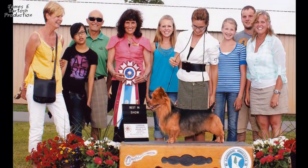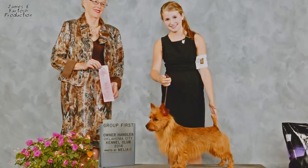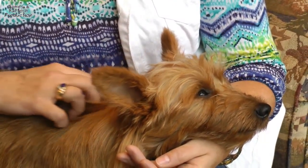The Gaffan family has raised the number one and number two Australian Terriers in the country. Let's travel to Dunham Lake to hear their experiences with this rough and tumble terrier.